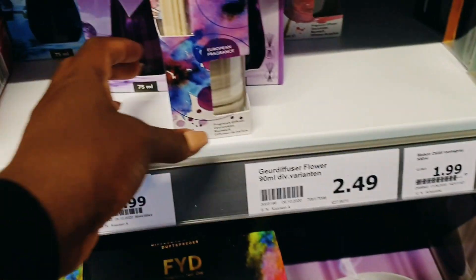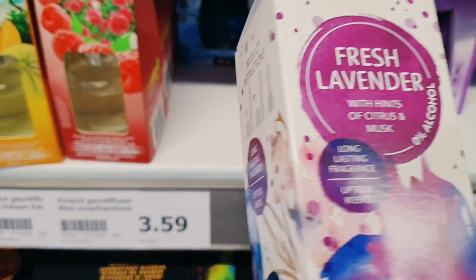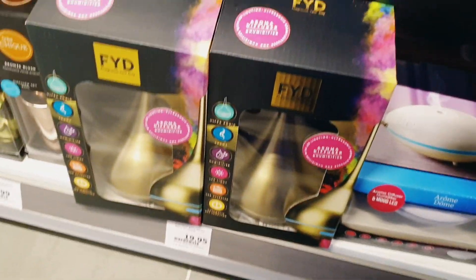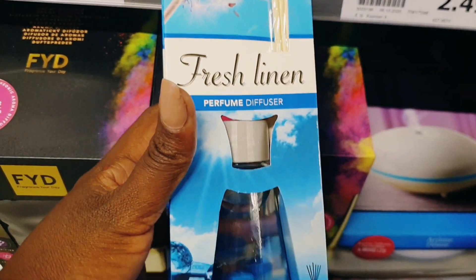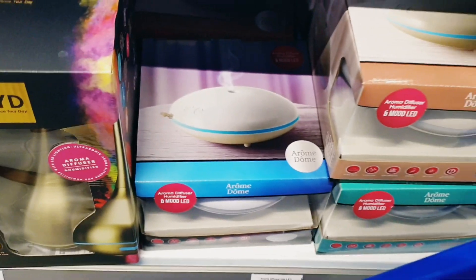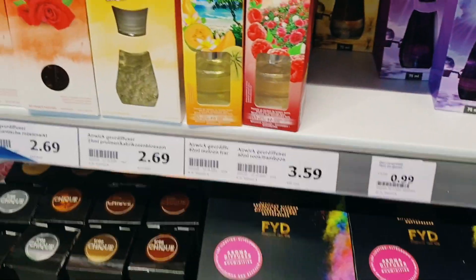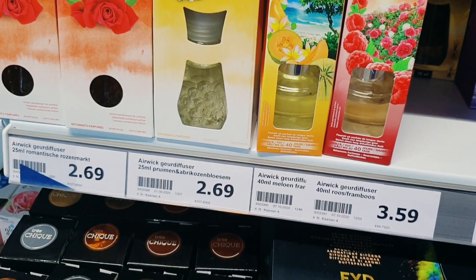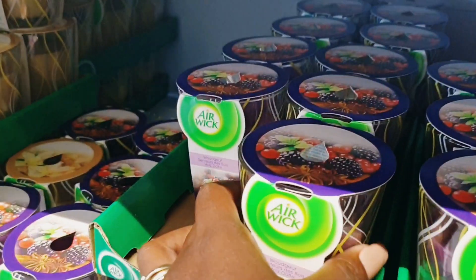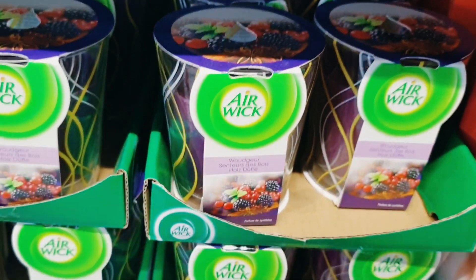I'm gonna try this one — it's a fresh lavender tea. I love the smell of fresh linen. It's 99 cents. They also have this one — it's essential, airwake. Let's get that. They have these candles from Airwake — they smell so good.